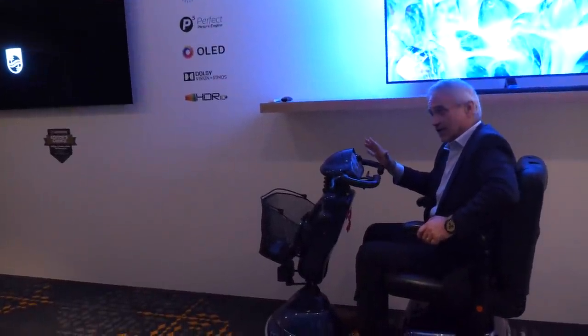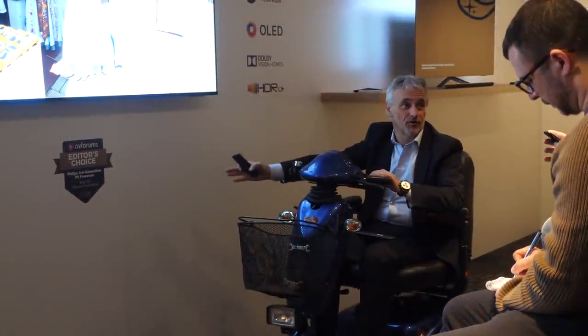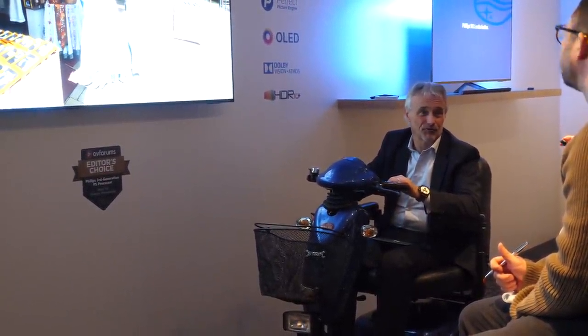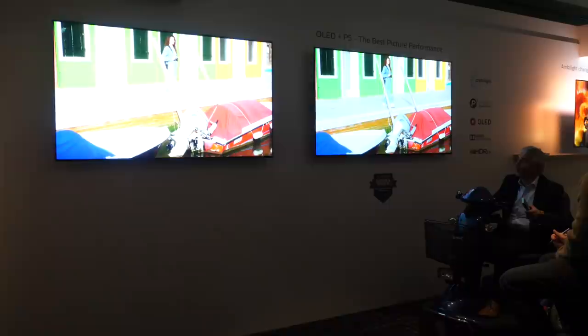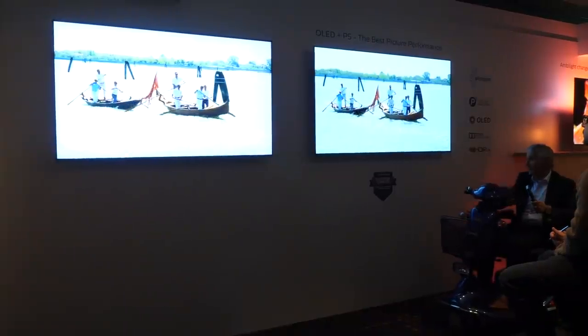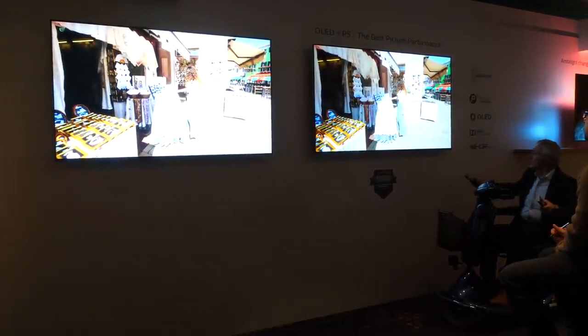And it wouldn't be a Philips event without picture quality guru Danny Tack running his famous workshop, with demonstrations and comparisons to highlight the new AI technology incorporated into the fourth generation P5 chip. So we sat down with Danny to get the details directly from the person responsible for developing the P5 engine. It's my pleasure again to be joined by Danny Tack, Philips picture guru — the man behind P5 picture processing, now in its fourth generation.